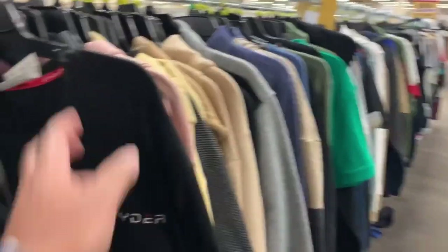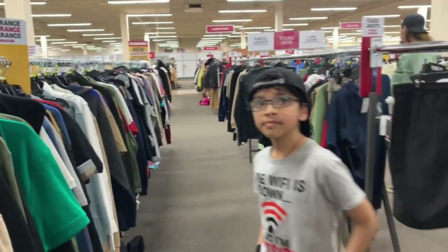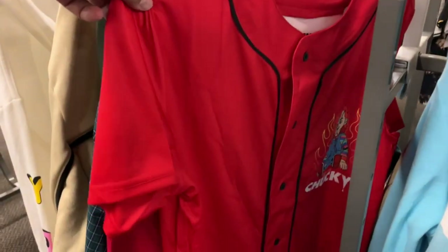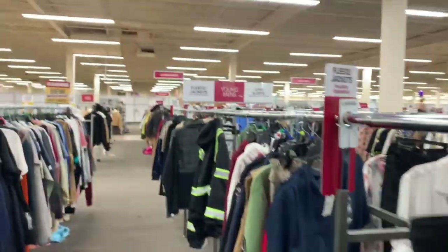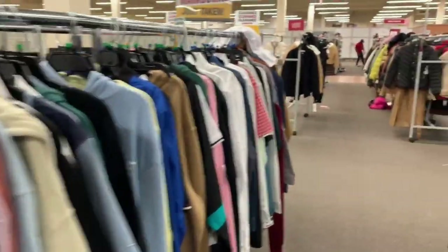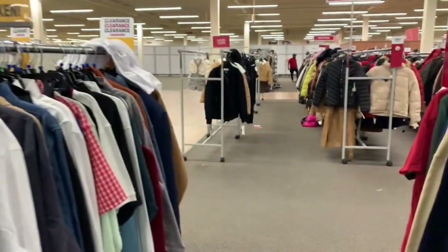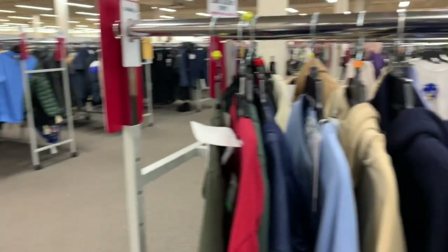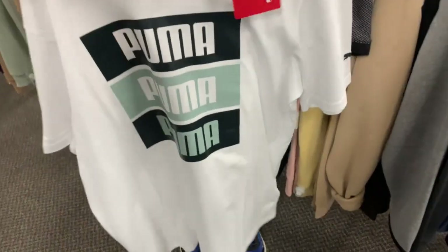So this is all now in clearance. It's almost spring and we are in the middle of spring, so nobody is going to use these coats. Look at this Puma — it's like eight dollars and nineteen cents. Puma t-shirts, I'll just go and try.